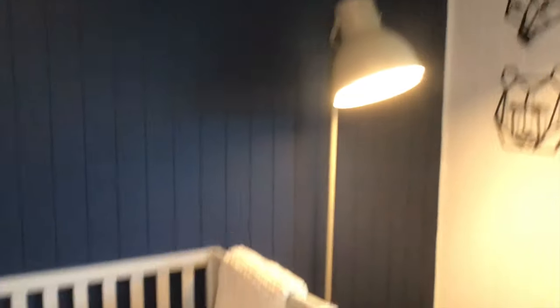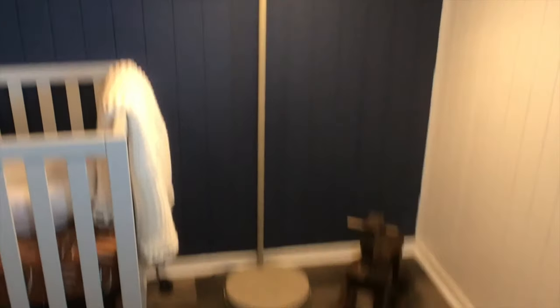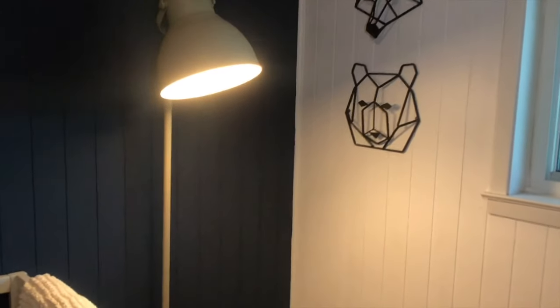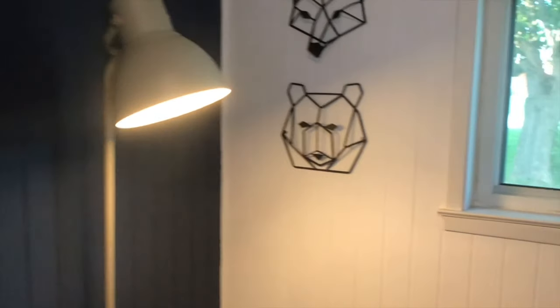Our color scheme is this rust color as well as blue. This was a wall that I painted at the beginning of this process — I don't really enjoy painting, but I think it turned out pretty well. As we walk over here, we got this really cool lamp from Ikea. We really liked it — it kind of ties the whole room together with a spotlight kind of look, very similar to what we have in our dining room.